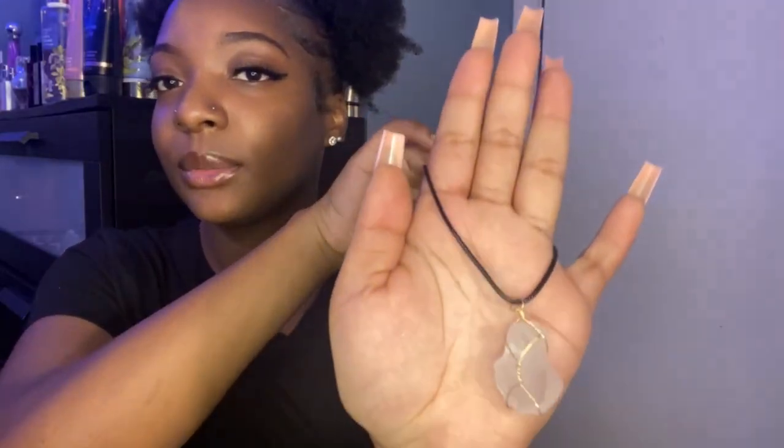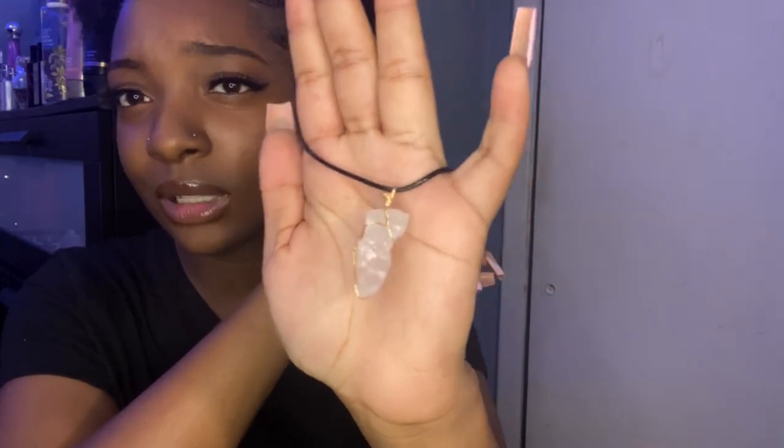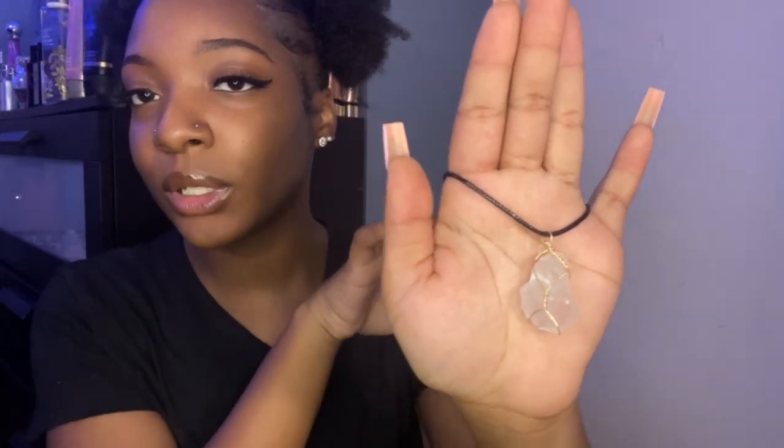The next few items are all necklaces — I got so many necklaces. The first one is this rose quartz. It's just a big crystal necklace — rose quartz wrapped in this gold lining. I think that's really cute. I like to wear little crystal necklaces and little crystal bracelets. So that's the little rose quartz necklace.